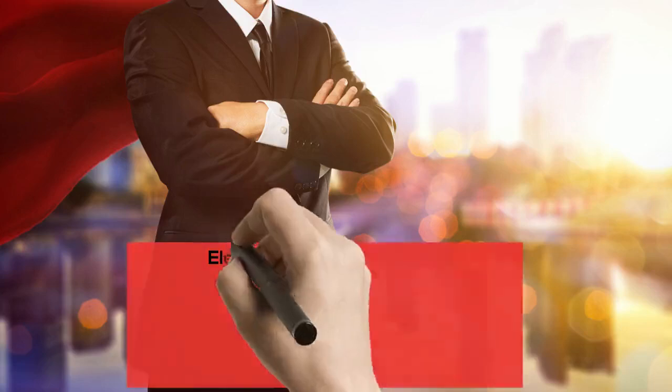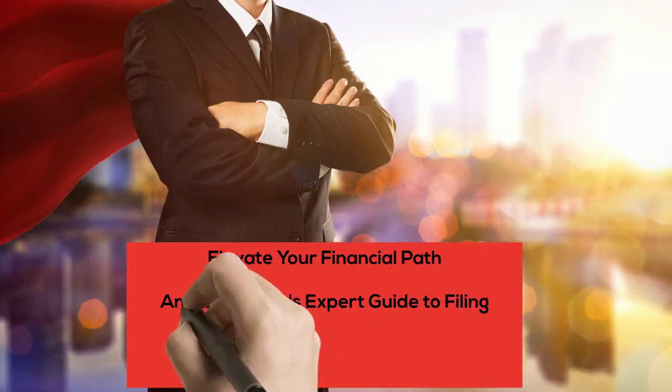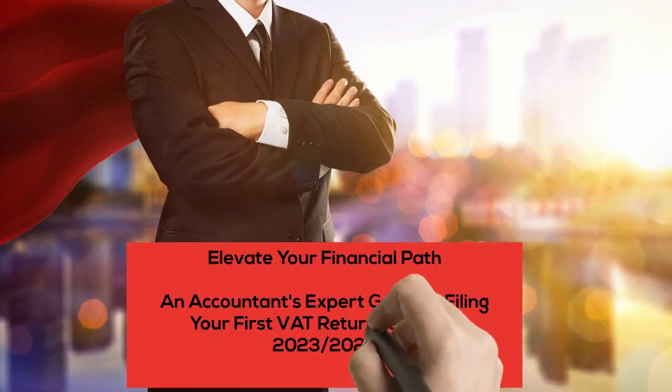Elevate Your Financial Path: An Accountant's Expert Guide to Filing Your First VAT Return to HMRC, 2023–2024.